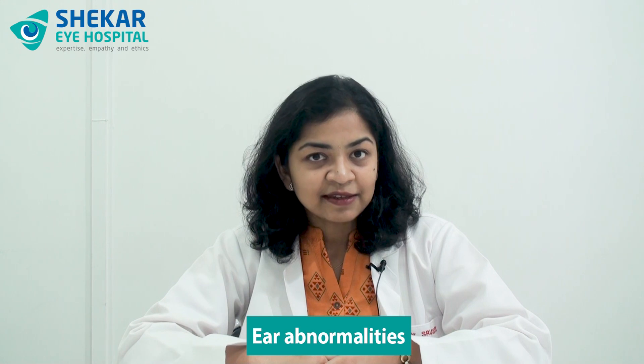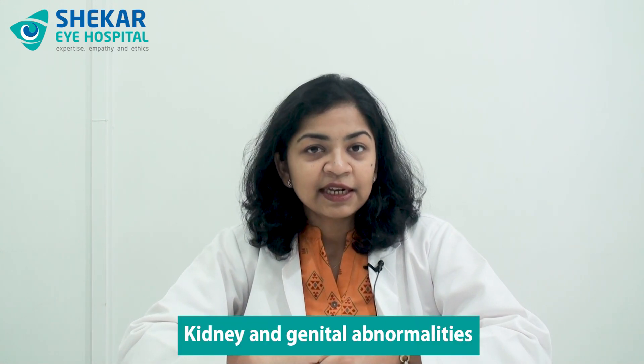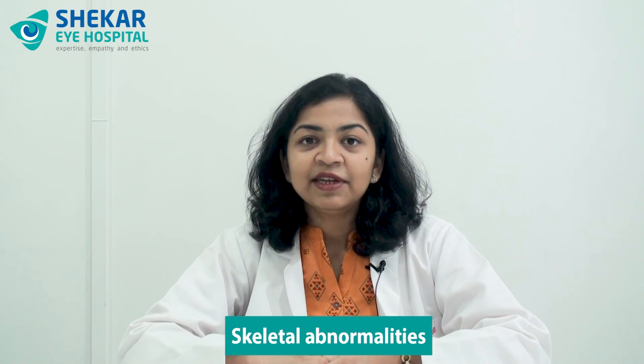Apart from the eye features, cat eye syndrome is also associated with many other features in the body, such as ear abnormalities, anal atresia, heart abnormalities, kidney and genital abnormalities, skeletal abnormalities, and even intellectual disability.